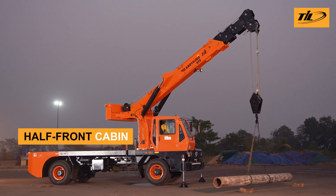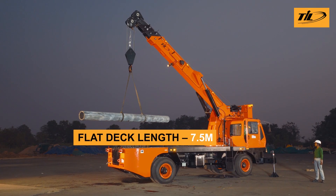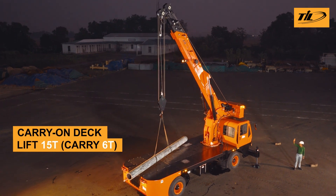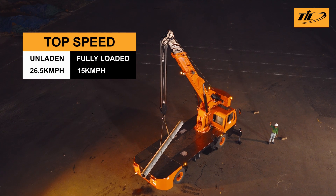Move long pipes, logs or sub-assemblies without calling for an extra tractor trailer or crane. The spacious flat deck carries up to 6 tonnes, helping cut down trips, delays and handling costs.